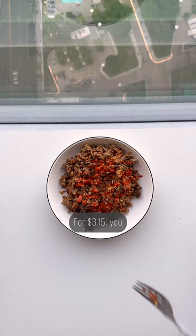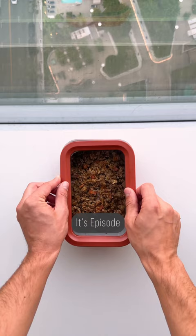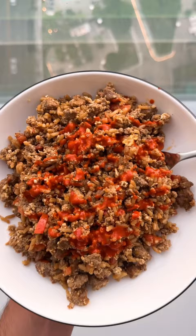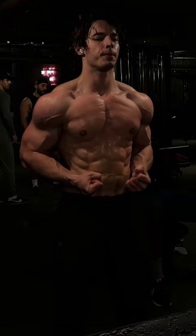For $3.15, you can make a one-pan dinner with over 40 grams of protein. It's episode 11 of Easy Gains, the series where we learn to pack on protein with the least amount of work. This is boy dinner — a struggle meal in the sense that it makes you struggle to fit through doorways.